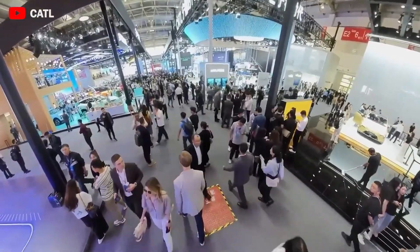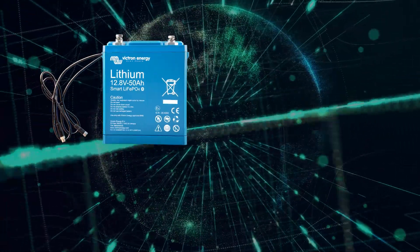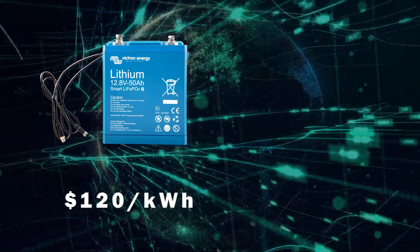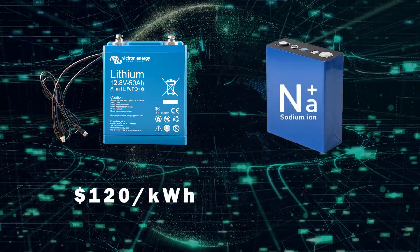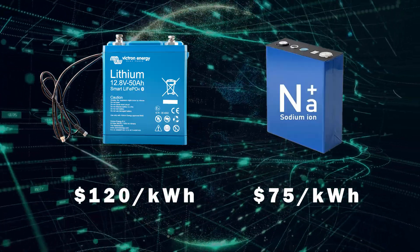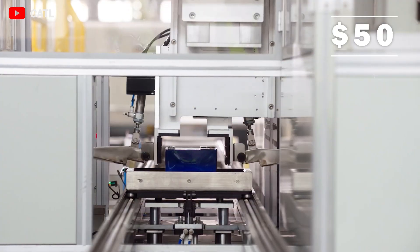More surprisingly, CATL itself — the world's largest battery company — has said it can produce sodium batteries 30% cheaper. If we calculate the price of a lithium-ion battery at $120/kWh, the price per kWh of a sodium battery is estimated at around $75, and it could drop to just over $50 if CATL achieves its 30% reduction goal.